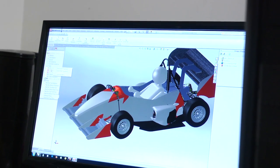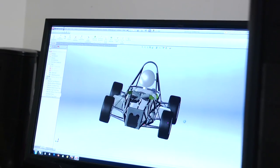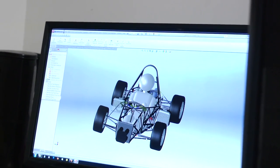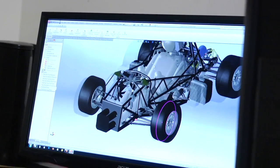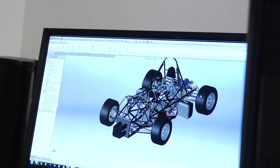So this is this year's car. We've got a full car model that models everything from the driver to all the chassis stuff that we work with. You can use this full car model to check that everything's going to fit when you go to actually make the car down in the shop.